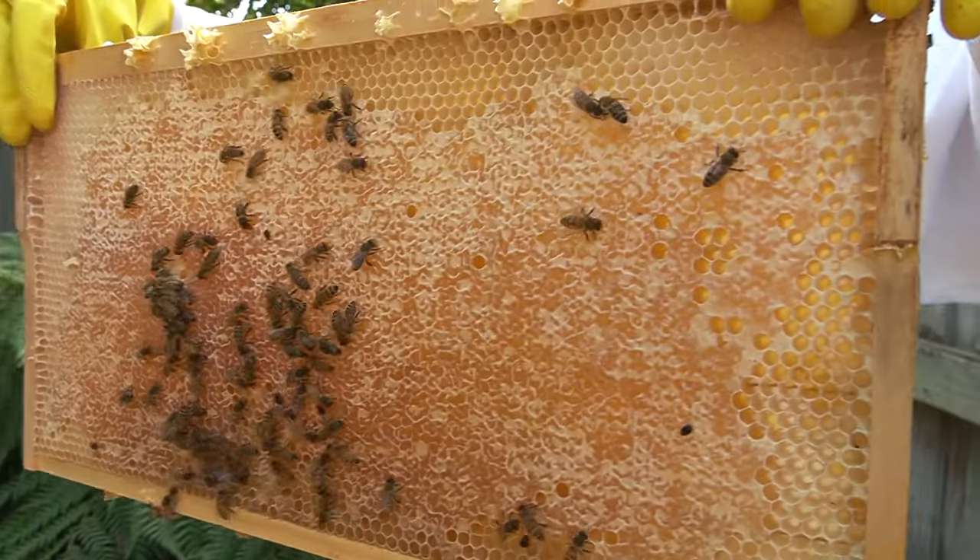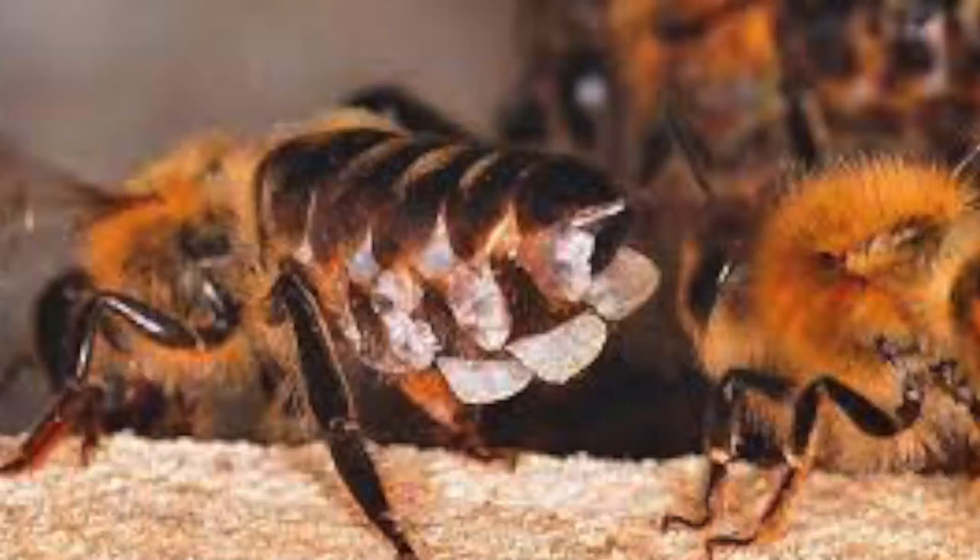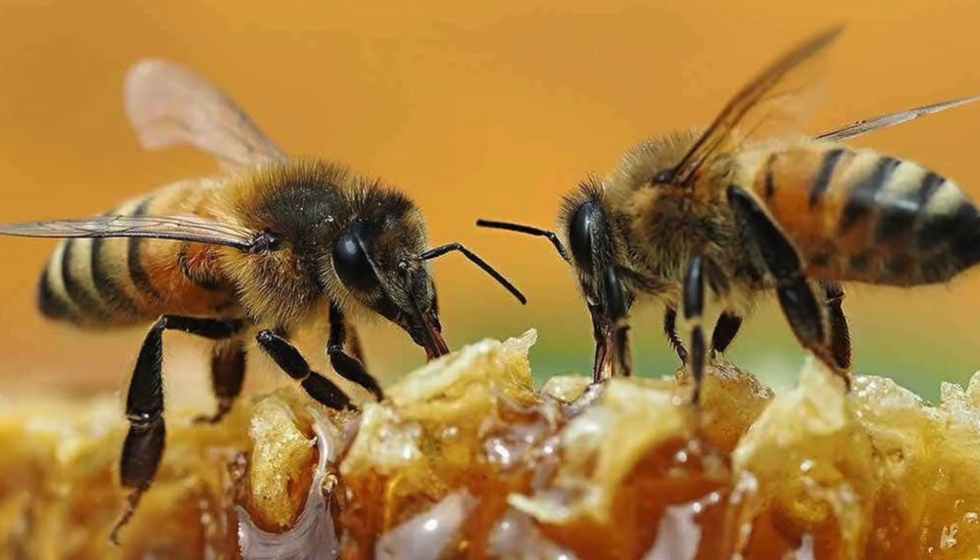It's estimated that 2.7 kilos of honey are required to make just 45 grams of wax. At their peak production, the bees can make eight scales of wax in 24 hours. Over the course of a bee's lifetime, they make approximately a quarter of a teaspoon of honey. From those statistics we realize that both wax and honey are highly precious resources for the bees.